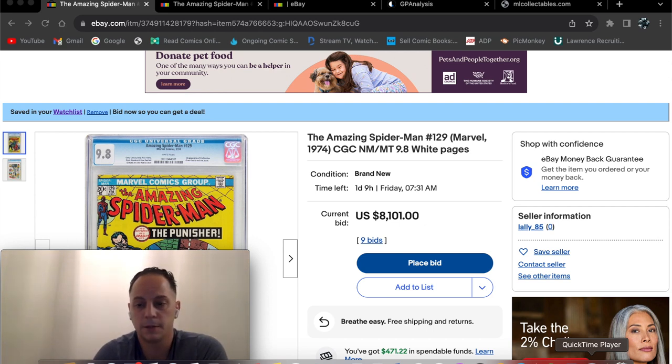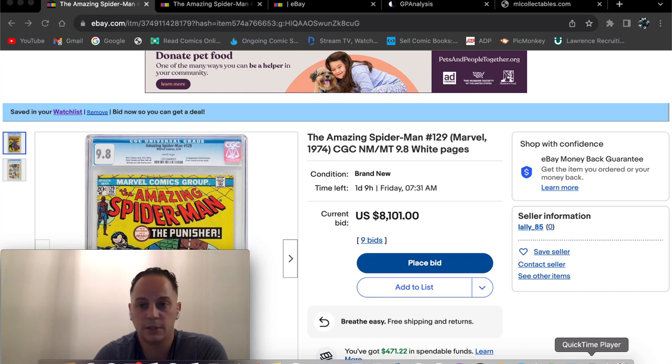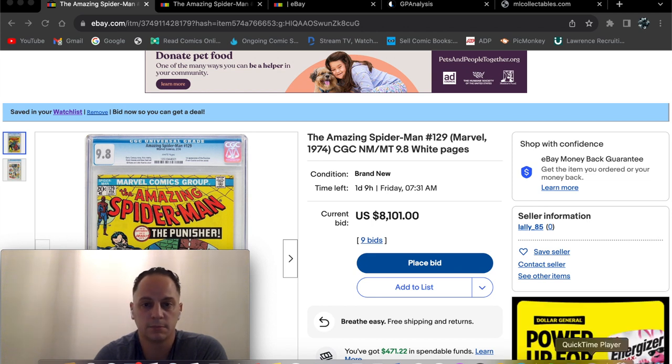Buyer beware. Look out for this seller — a lot of red flags as I just pointed out. Hopefully you guys enjoyed that, something a little different that just caught my eye when I was doing some browsing. If you liked that, hit the thumbs up, comment down below, and until next time — Markspector Comics, out.